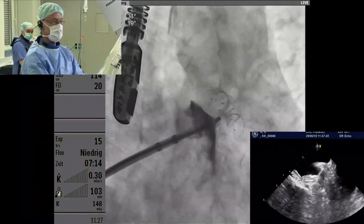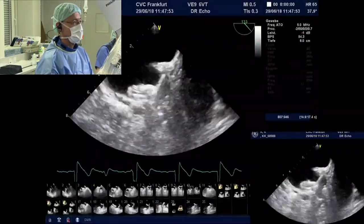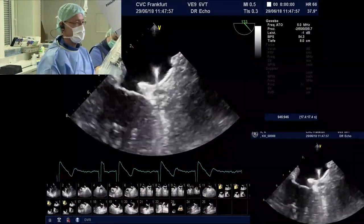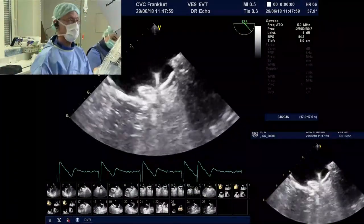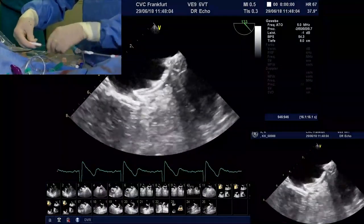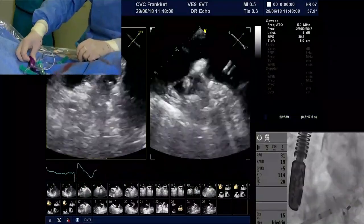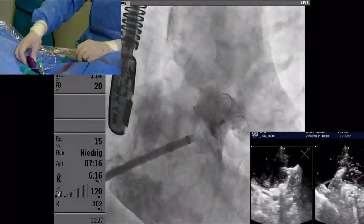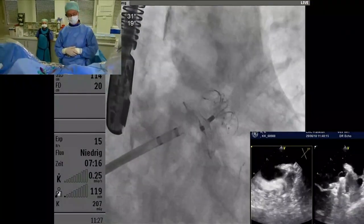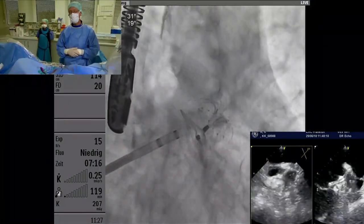We'll do a tug test and then release and go over to Copenhagen. I'll do this on the center. This device never embolizes. Now I'm ready to release it. Final angiographic control — that looks good. Any other questions or comments? I think it's pretty straightforward. Well done. That was a wonderful case. Thank you very much.